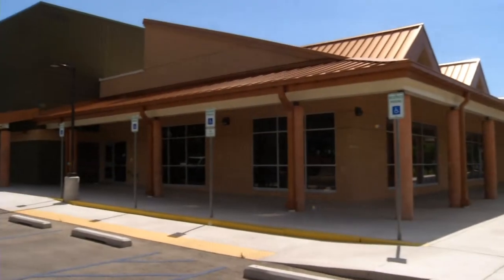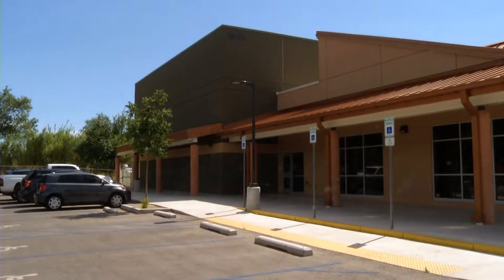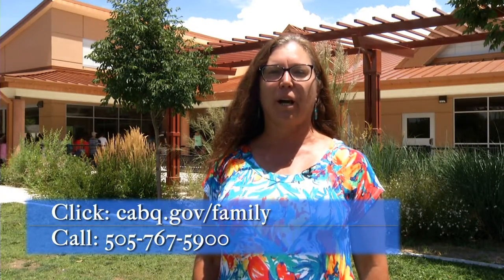Our community center is located at 2920 Leopoldo Northwest. It is west of Rio Grande between I-40 and Indian School Road. For more information about Los Tudones Community Center and its programs and rentals, feel free to check the city website at cabq.gov/family or call the center at 505-767-5900.